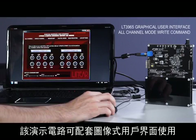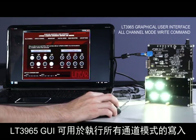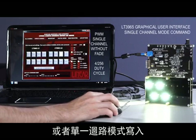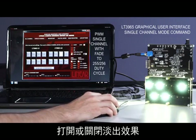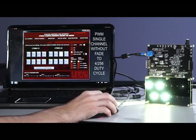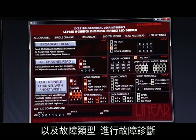This demo circuit works with a graphical user interface. When a USB cable is plugged into the attached Linduino 1 circuit, the LT3965 GUI can be used to perform all channel mode writes to turn the LEDs on or off, single channel mode writes to adjust a single channel brightness with or without fade. Fault checks can also be performed by asking the LT3965s where the fault is and what type of fault exists.